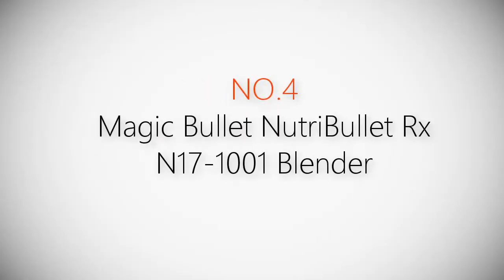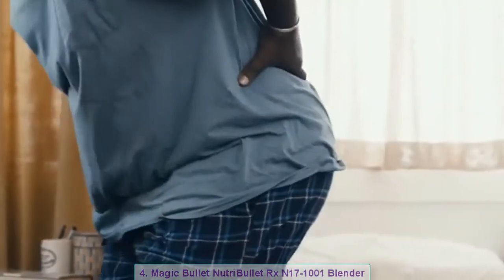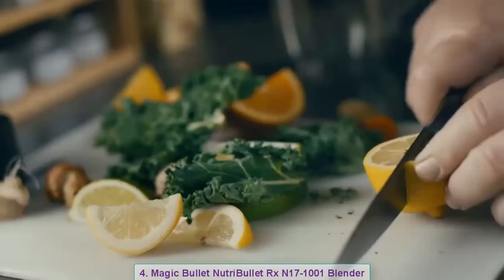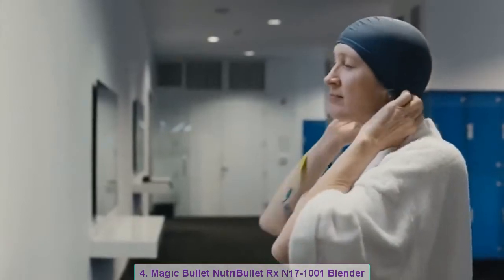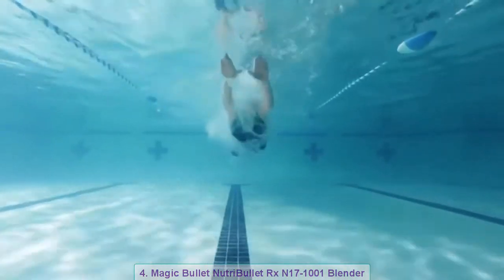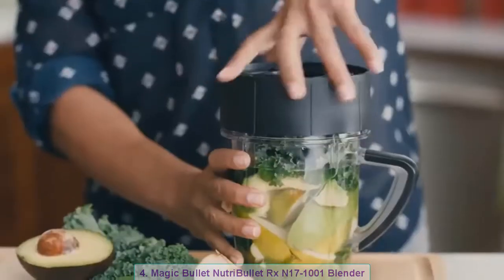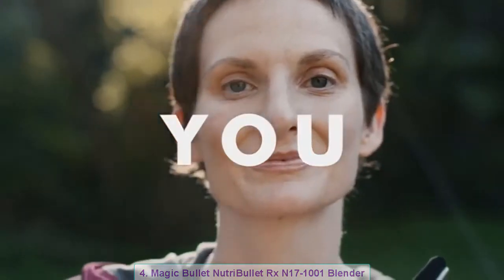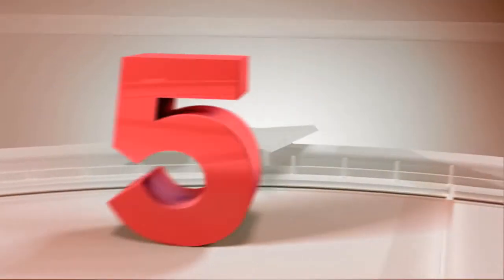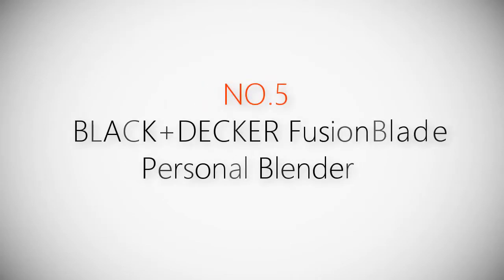Product number four: Magic Bullet Nutribullet RX N17-1001 blender. Pain used to keep me in bed all day — I had to put my whole life in remission. Finally I said enough's enough, I'm taking charge of my health, getting back out there and start living again, nourishing my body from the inside out with things found in nature, not made in a lab. Nature's prescription, only from the world's most powerful nutrient extractor. Introducing the Nutribullet RX.